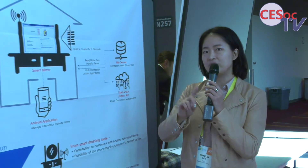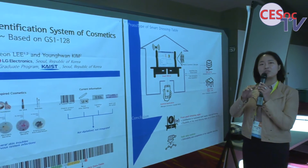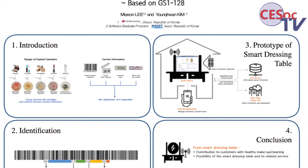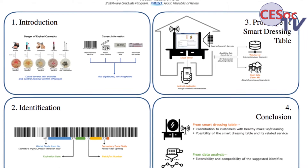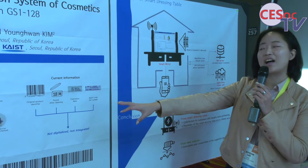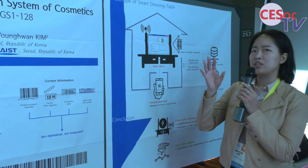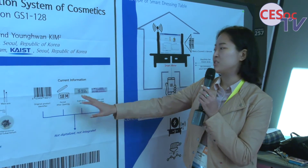Maybe you use your cosmetics in the morning, usually some kind of sunblock or some other things. But if you use expired cosmetics like this, maybe just one year after the expiration, there are some kind of bacteria and some diseases inside. But if I want to know whether to use them or not, we need to check the information separately.